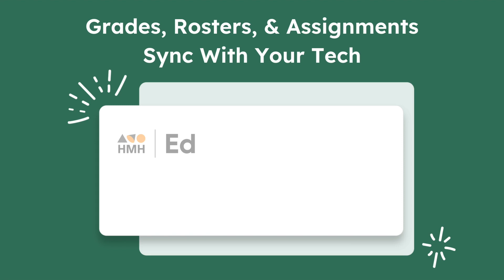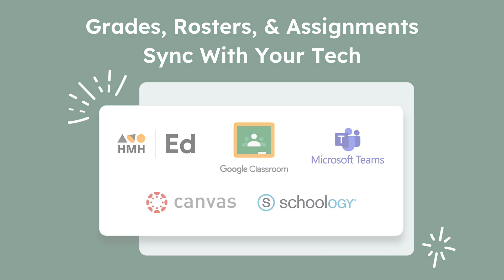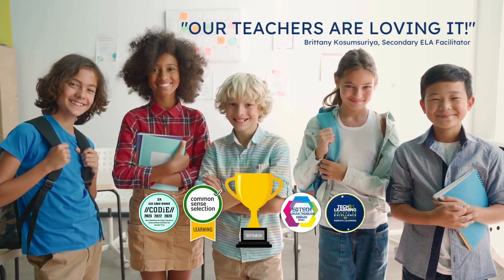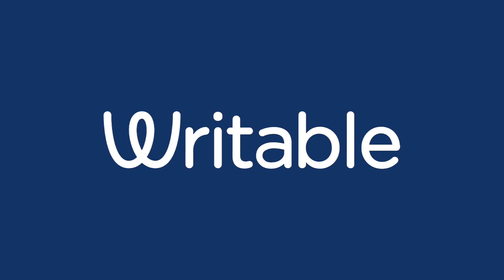Writable is easy to use and grades, rosters, and assignments sync with the tech you already love. Writable is research-backed, award-winning, and used by over 16,000 schools and districts. Try it for free at writable.com.